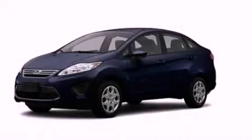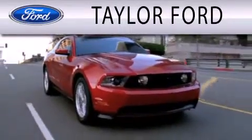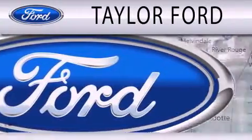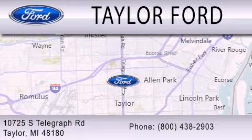Please call today to reserve this vehicle for a test drive. Taylor Ford is dedicated to doing everything possible to ensure that the experience you have selecting your next vehicle is as pleasant as possible. We are located at 10725 South Telegraph Road in Taylor.